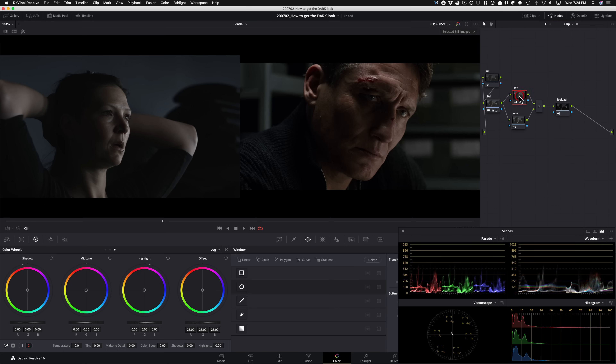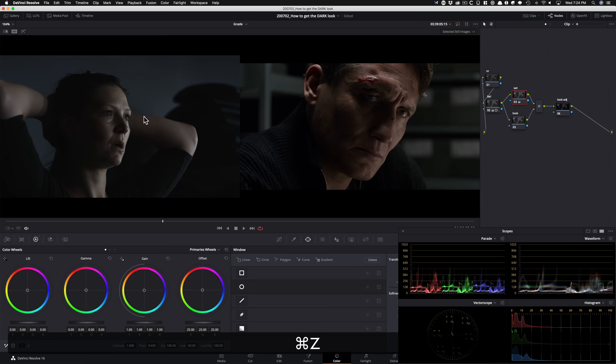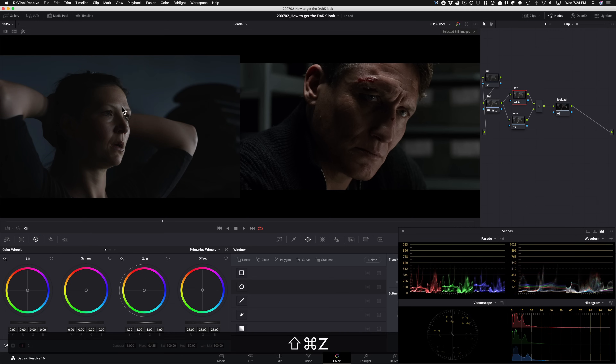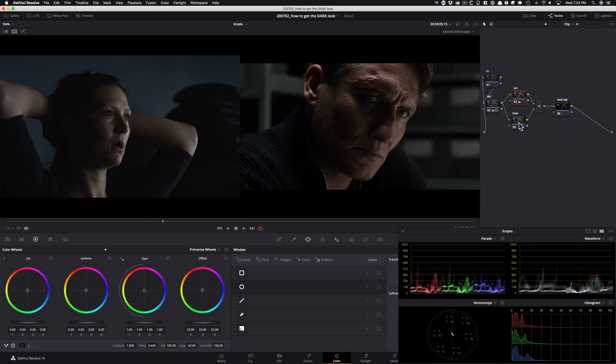I'm gonna go under my third node, which is saturation. Grab our saturation and crank it all the way to 100. Now we're seeing a lot of color separation. If I do before and after — look at right here — see the color separation. That's very important to have.